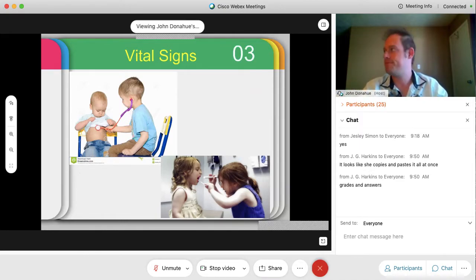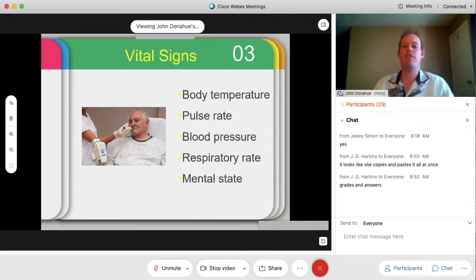Part of your practicum is not only performing vital signs but making sure you know if your patient — which would be one of your classmates — is in the average range for blood pressure, respiratory rate, pulse, and so on. The five major vital signs we will take are body temperature, pulse rate, blood pressure, respiratory rate, and mental state. Mental state is actually considered a vital sign — very important to document and watch out for, especially on our elderly, Alzheimer's, and dementia patients.